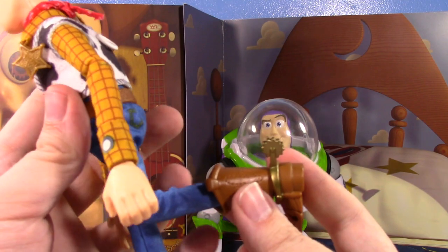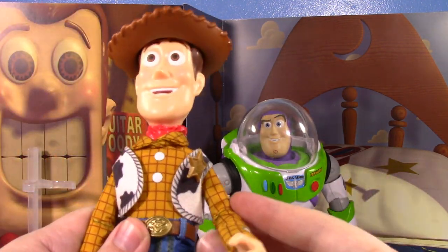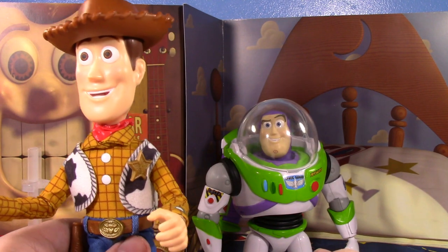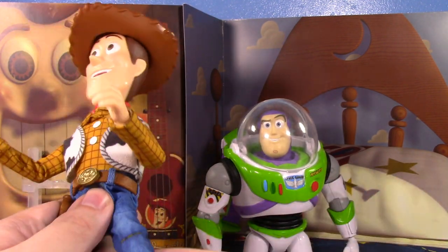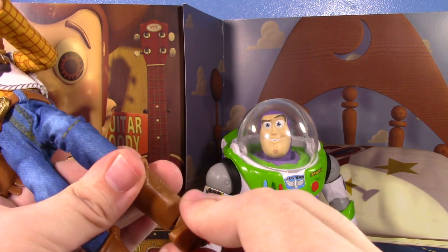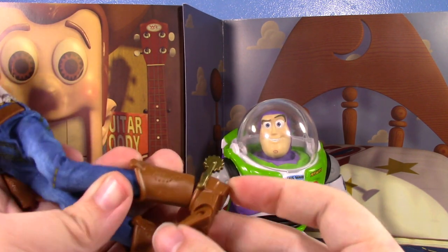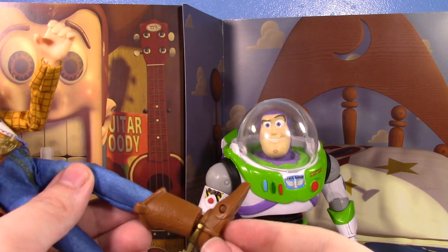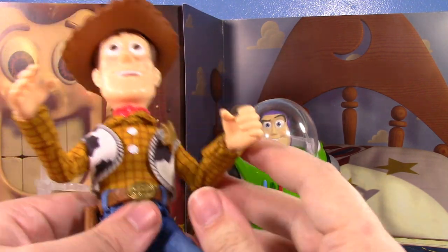His hips move in and out pretty nicely and the pants allow it. Same issue with the knees — you get a little less than 90 degrees and there's no thigh swivel. All the articulation missing on Woody is present on Buzz. I don't understand it — you can hide all this articulation under the outfit! For whatever reason they cut all that articulation but gave him a toe joint, which makes no sense and looks pretty ugly.